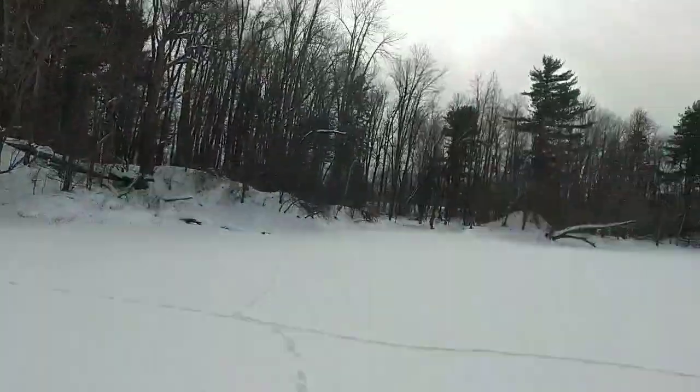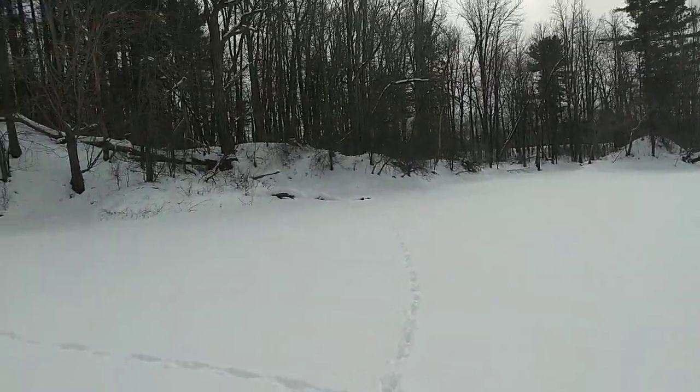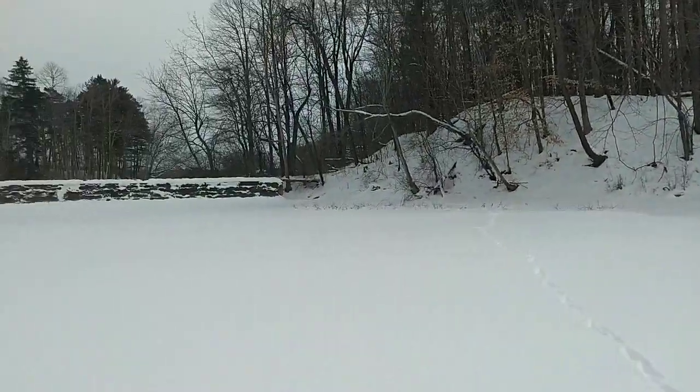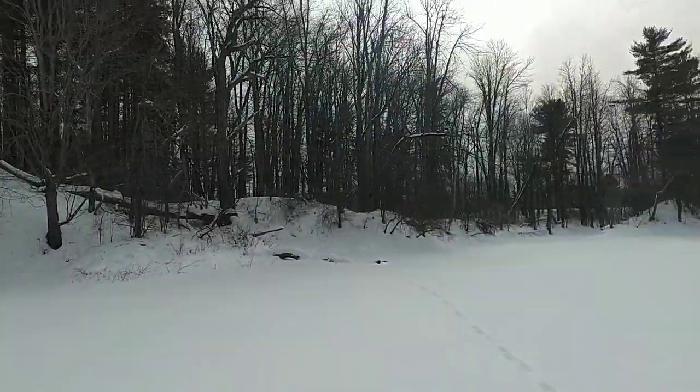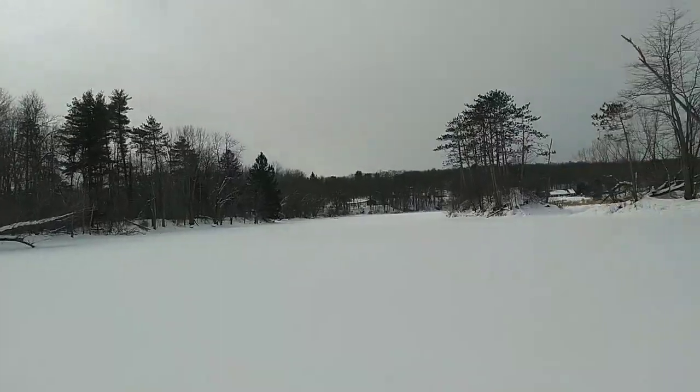It's always scary doing a water crossing, and the shore's right there, so I'm prepared to hightail it if needed. Pretty awesome though.